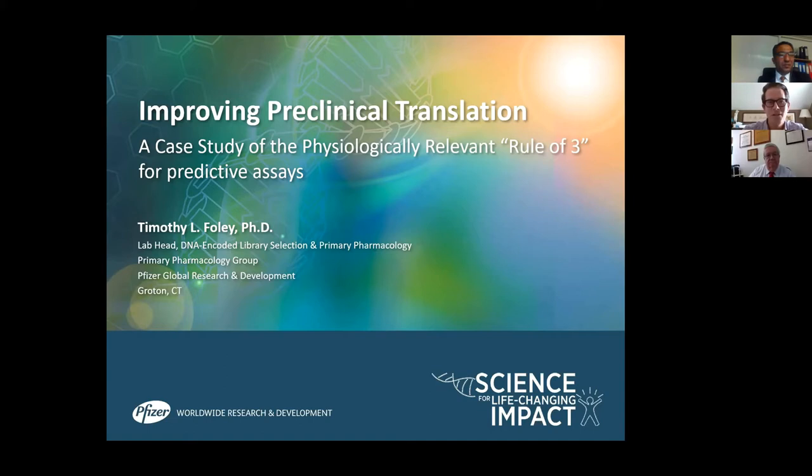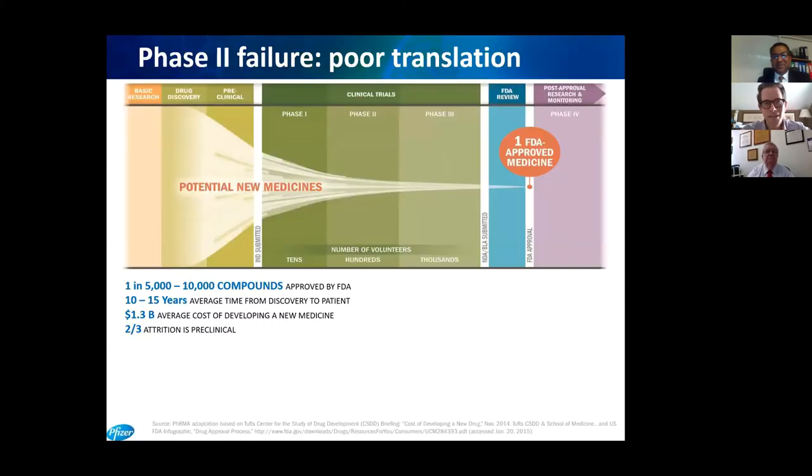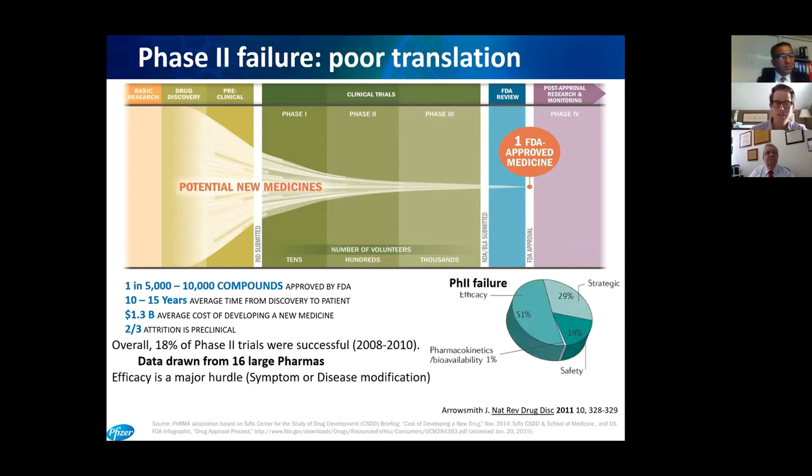I'd like to talk about improving pre-clinical translation using a case study of our physiologically relevant rule of three. There are two main stumbling points in drug discovery: the first is in preclinical triage, where we can't elicit efficacy in a model we believe is predictive of the disease in humans — that's where most research projects die. For the one-third that do advance into clinical studies, there is a remarkable failure rate at Phase 2, which is efficacy in modulating the disease phenotype in humans.